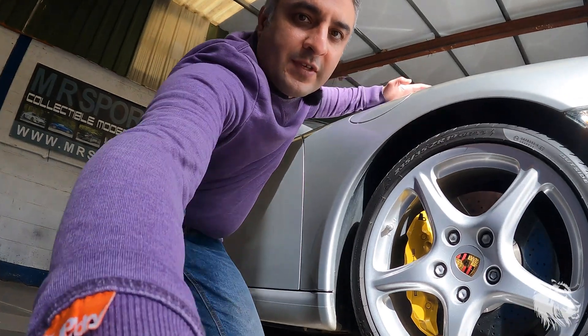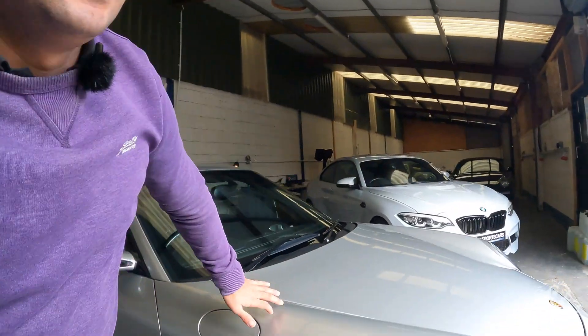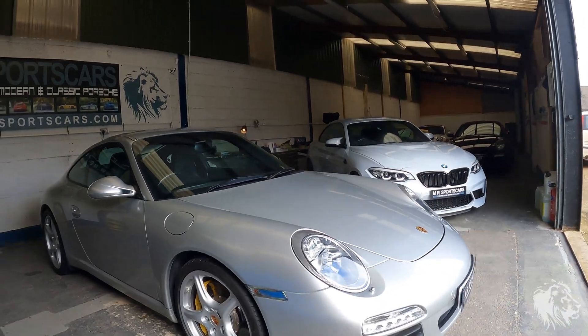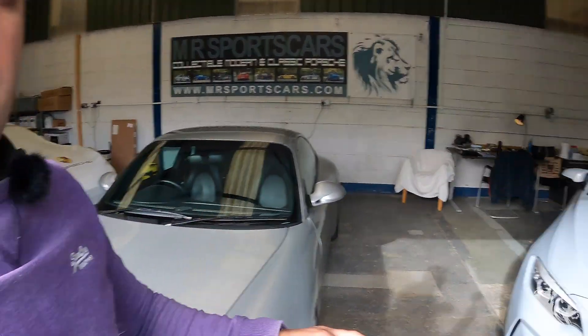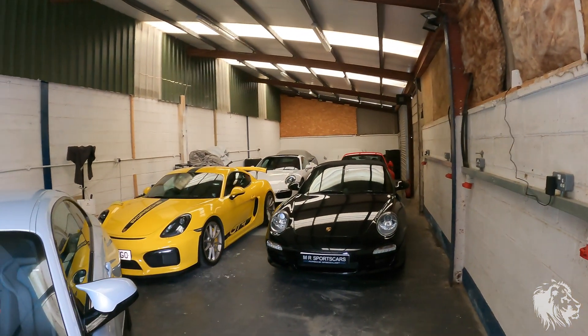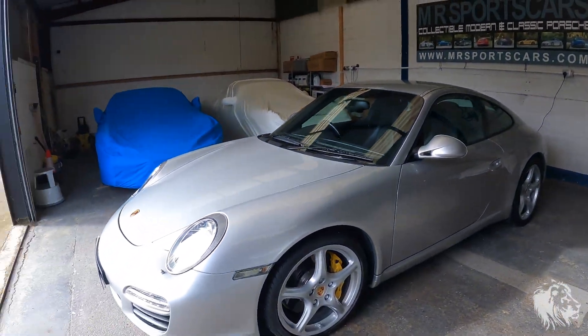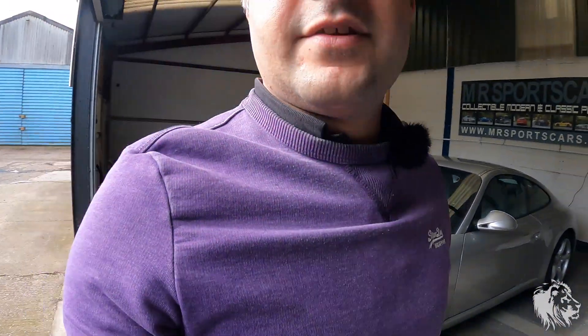This is very unusual. This car in particular — we actually have three cars in stock with Porsche ceramic composite brakes, PCCBs. This car is a 997 gen 2 with them fitted from the factory, very unusual for a road car, particularly a Carrera 3.6, to have these from the factory. But we've also got a GT4 and a 991 Turbo S — that's a 981 GT4 and 991 Turbo S, both with the same braking system.